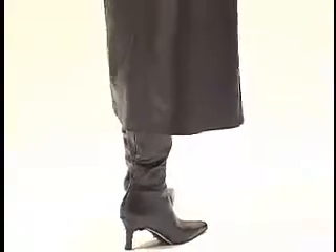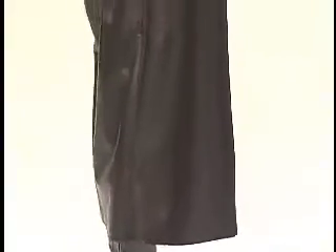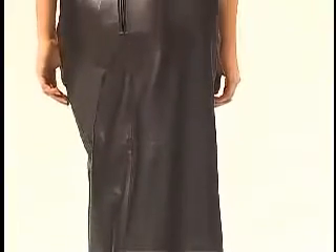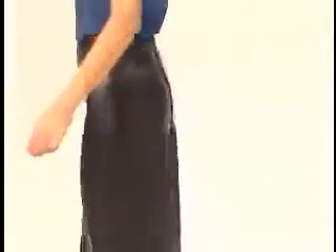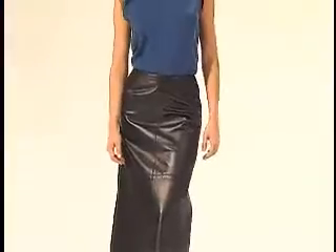Measuring 39 inches in length, it's a piece that you can dress up for a gala night out or dress down with a t-shirt for a totally casual look. Now the rest is up to you and your imagination.